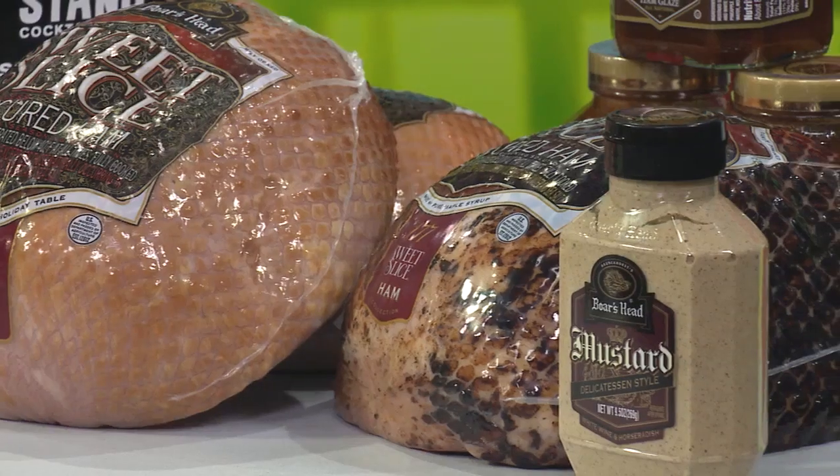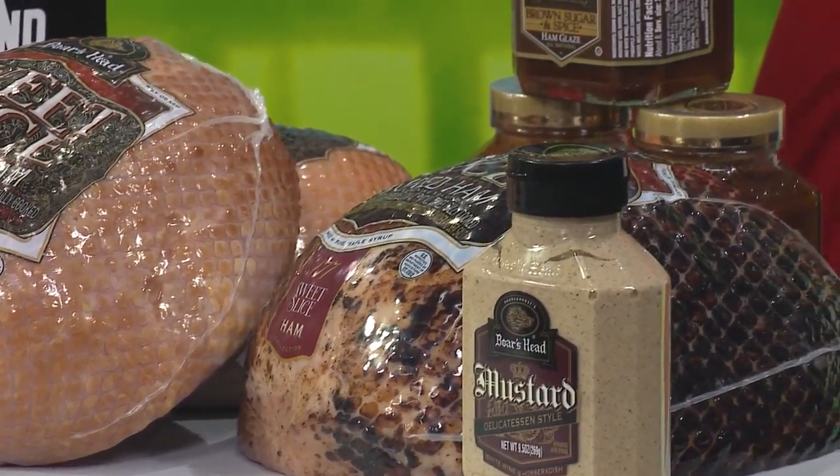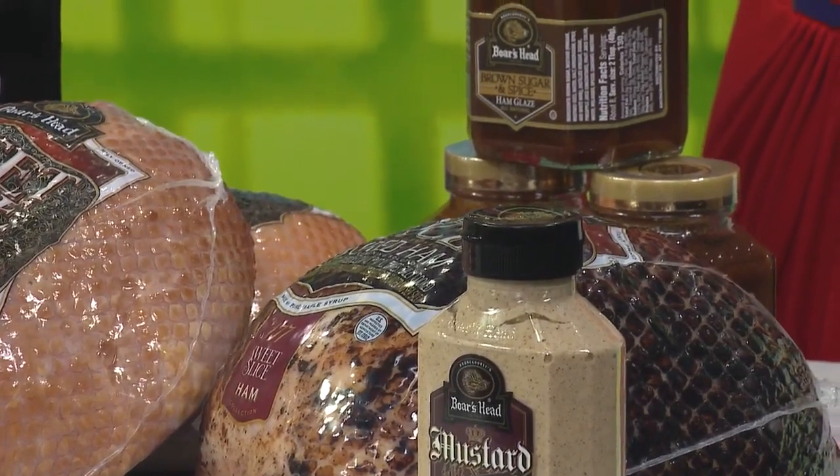Finally for Easter, there's the Boar's Head Sweet Slice ham — a fantastic ham for your Easter dinner with no bone in, easy to slice, which is why it's called Sweet Slice. There's also a maple version. Make sure you put the ham glaze on beforehand, but if you don't like it overly sweet you don't have to — it's a great ham by itself. You can find it locally at Kroger stores.